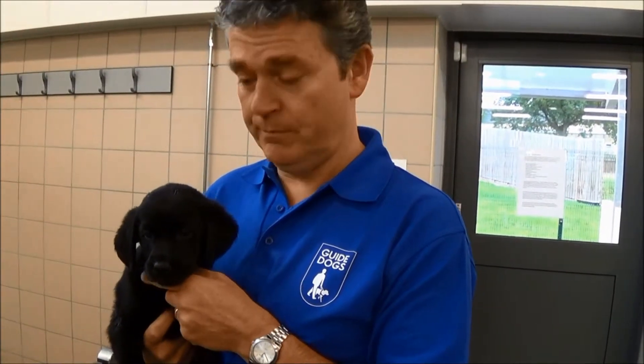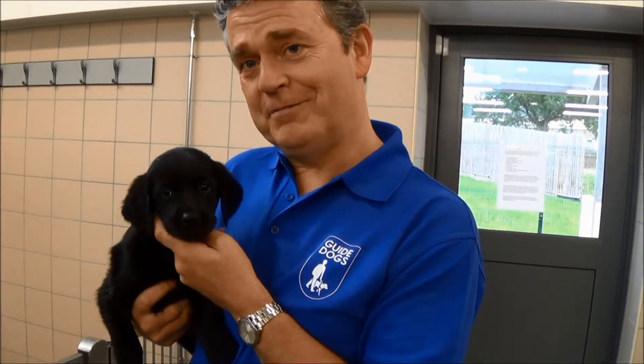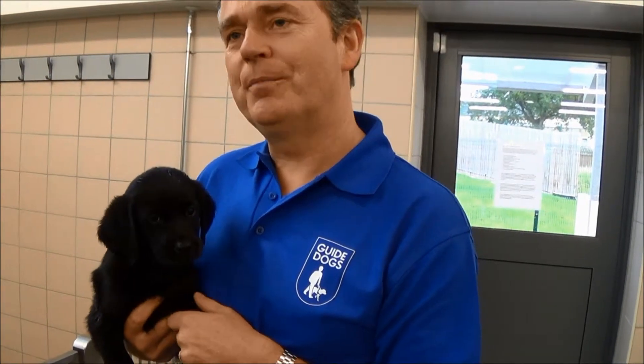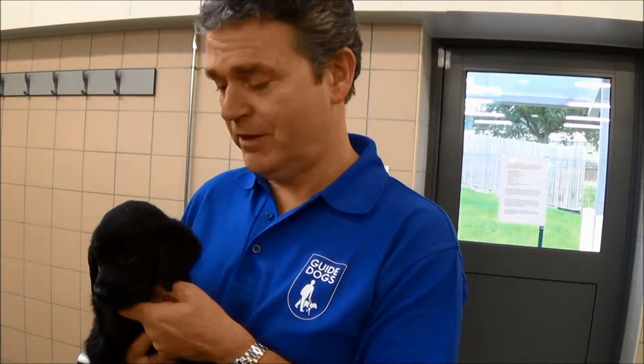I'm Matthew Bottomley, Head of the Breeding Program here at the National Breeding Centre. Our job is to breed lots of these lovely cute things to become guide dogs of the future. So it's a serious business, lovely as they are.